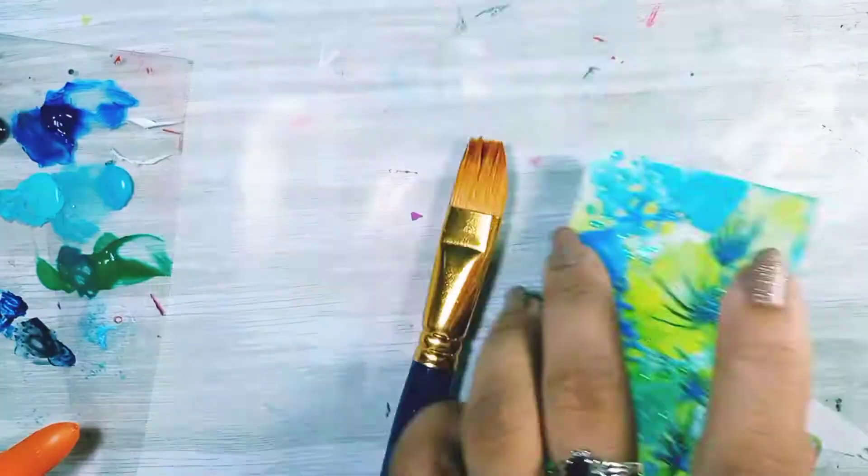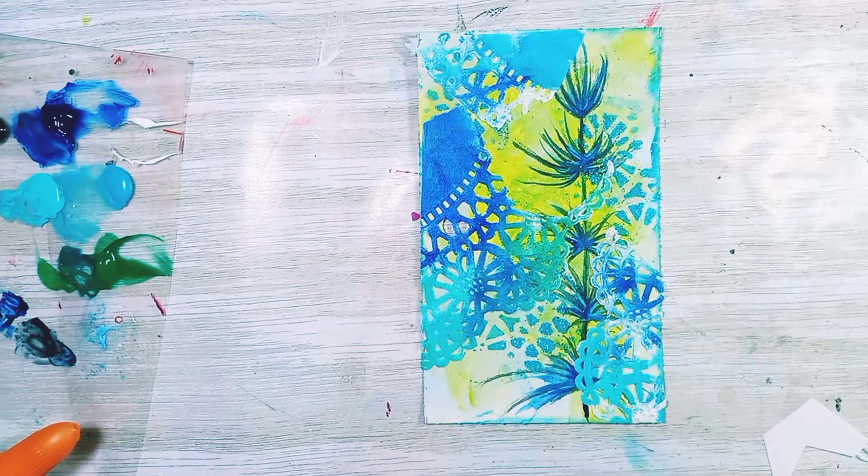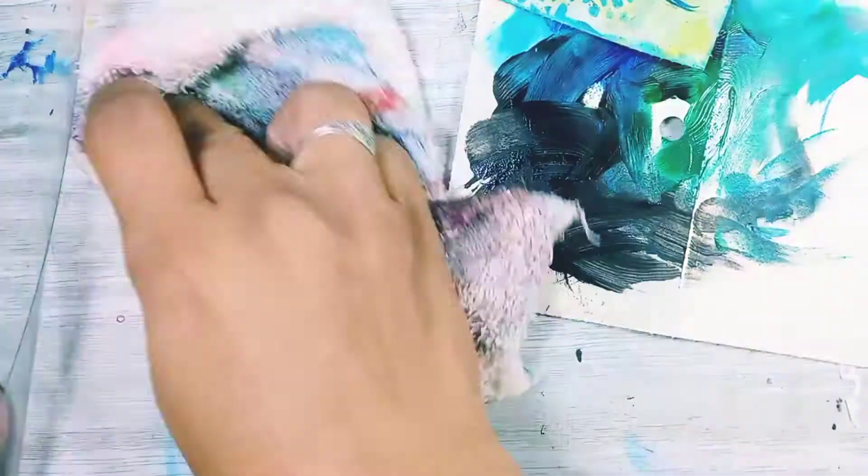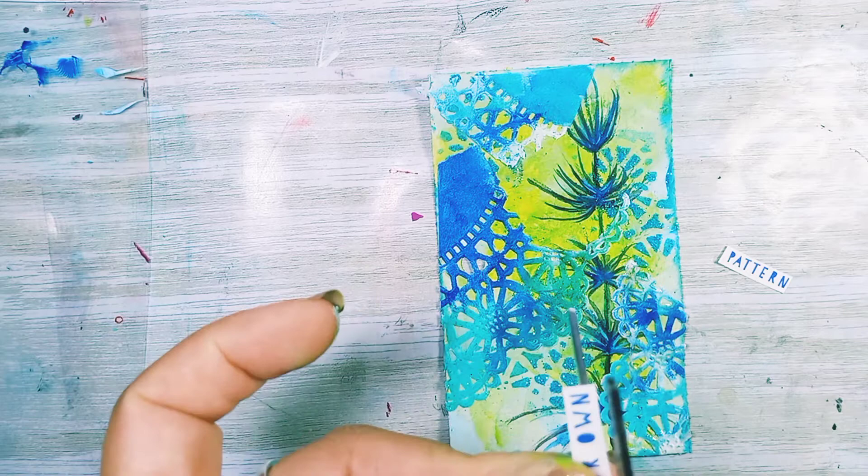I'm going to spend some time cleaning up. As usual, putting my excess paint on a card which I will definitely use at another time. That gave me some time to look away from the card and see if I actually like it and if I want to add anything or make any adjustments. I decided to leave it.